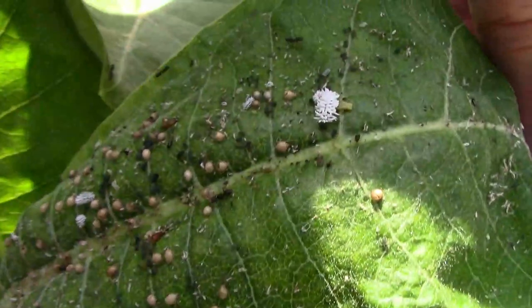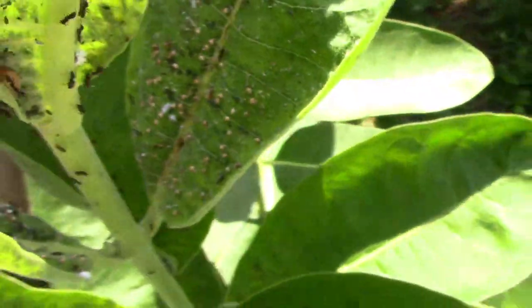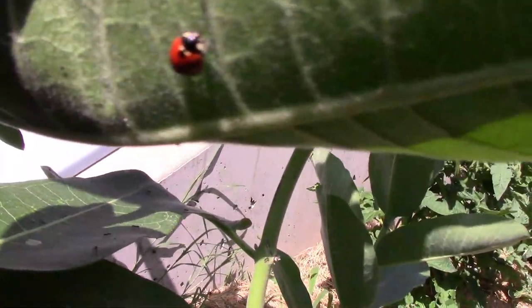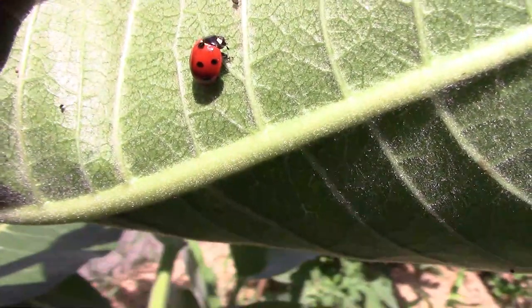Now that you know what you're looking at, it's probably easy to find those aphid mummies and the mealybug destroyer larvae. As well as protecting the aphids from bugs, the ants are trying to let me know to get away. While I was looking around, I also found a couple of seven-spot ladybugs, and those were there to feed on the aphids too.